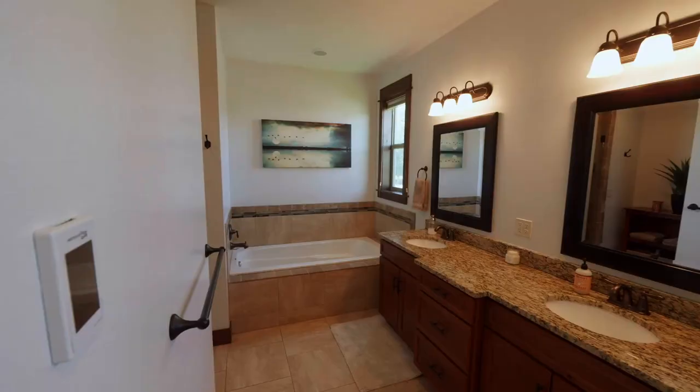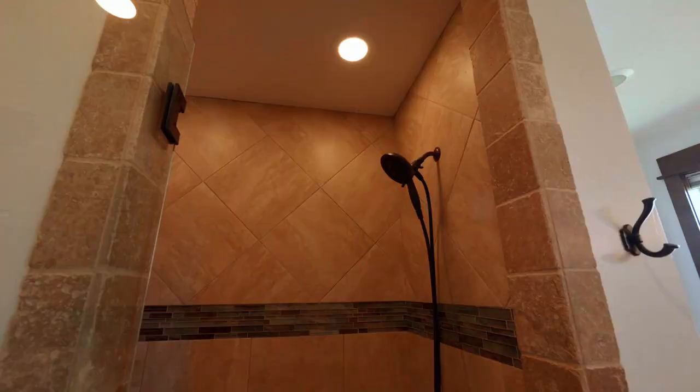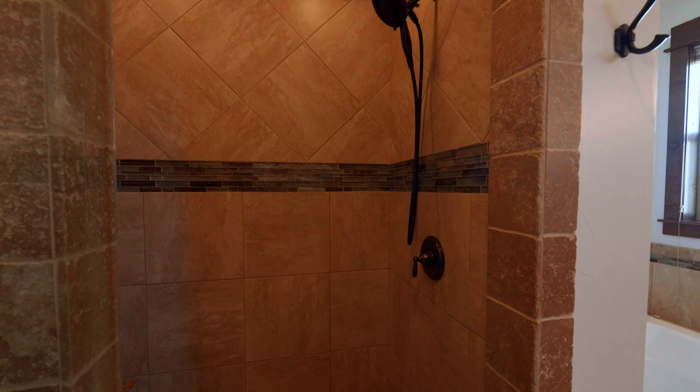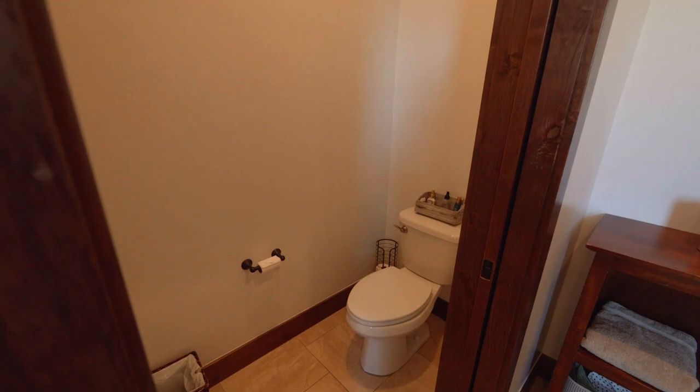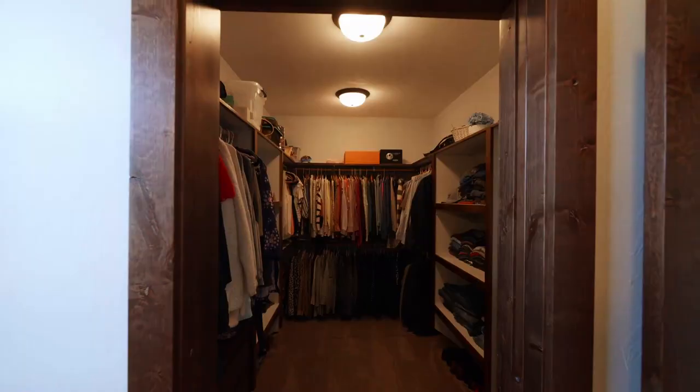Over this way we've got our exquisite master bathroom — dual sinks, again high-quality cabinetry, wonderful soaking tub, walk-in shower with floor-to-ceiling tiling. Take a look at that — that's wonderful. And our water closet off to this side here with a pocket sliding door, and our walk-in closet.